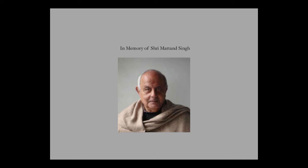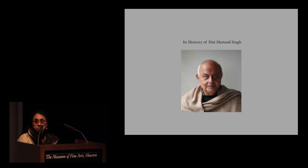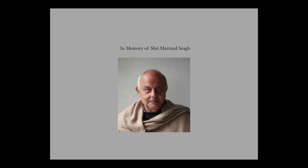I'd like to dedicate this lecture today to the memory of Marthan Singh, who is on the slide in front of you. He was very closely associated with the conception and realization of the exhibition Peacock in the Desert. Maapuji, as we fondly called him, was in Jodhpur when he took seriously ill, an illness from which he never recovered. He and I shared a passion for gems and jewels, and my forthcoming book, Treasures of the Deccan, owes much to his support and encouragement.